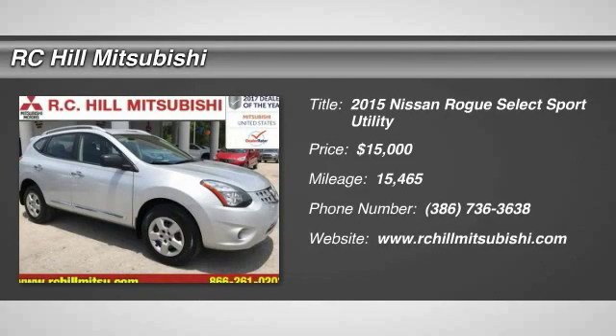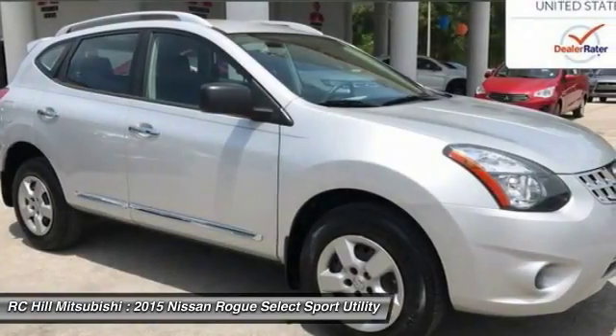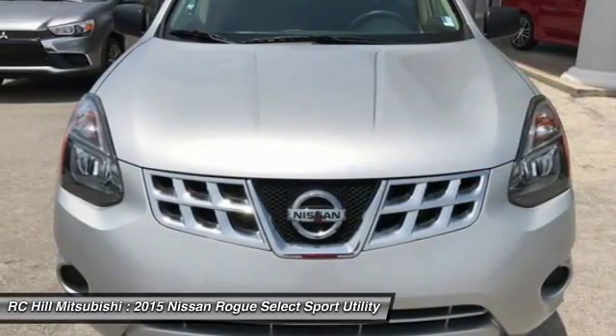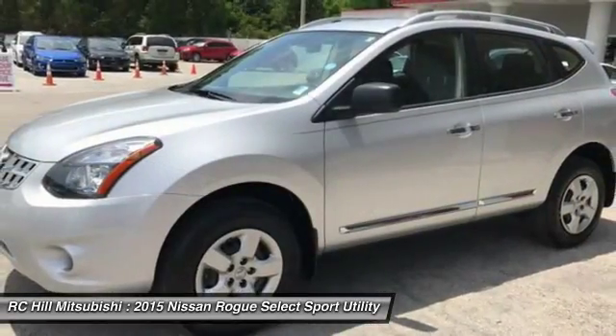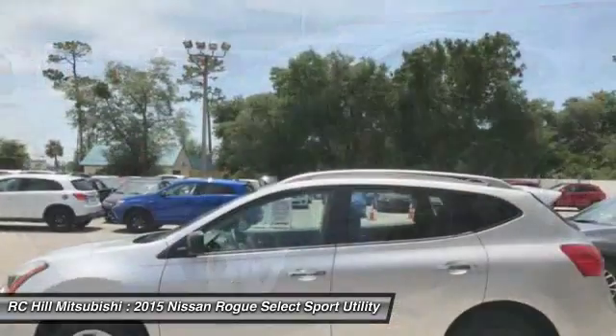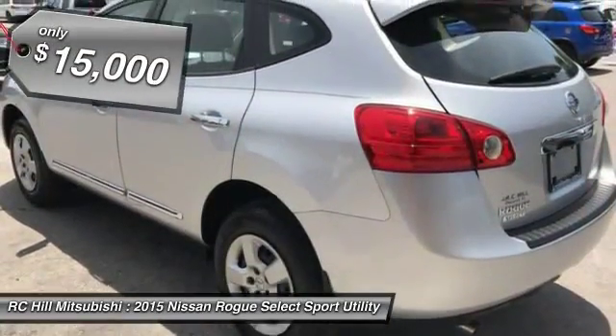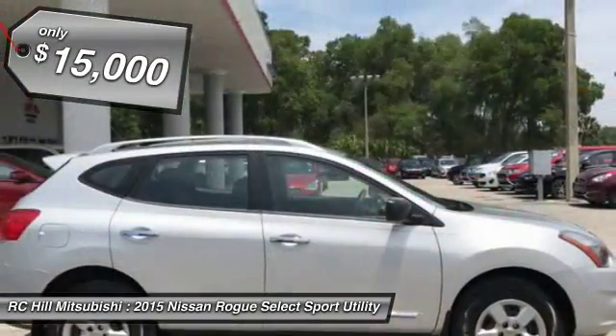The 2015 Rogue. The stylish Rogue gets 27 miles per gallon and still boasts nearly 58 cubic feet of cargo space. With a five-star side impact safety rating and intuitive all-wheel drive for confident handling, the Rogue is more than you expect and everything you deserve, and is priced below $15,000.